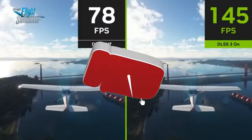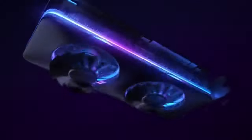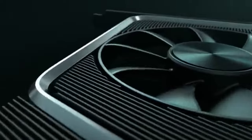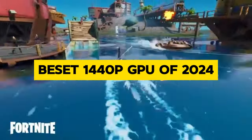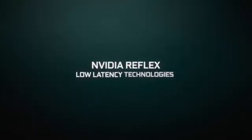Hey there, tech enthusiasts. Welcome back to our channel, where we dive deep into the latest and greatest in the world of computer hardware. Today, we're diving into the realm of GPUs, specifically the best 1440p GPU of 2024. So if you're ready to take your gaming or creative projects to the next level, stick around because we've got some exciting information to share.